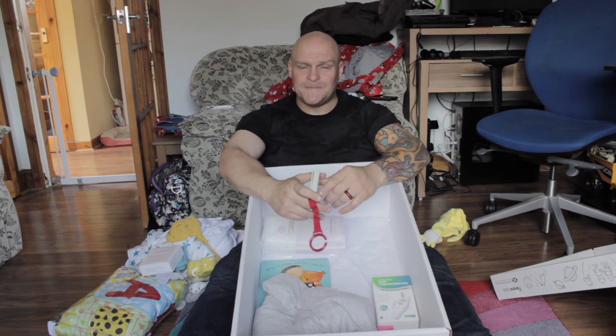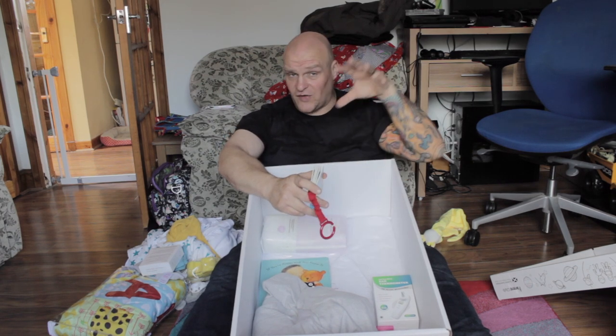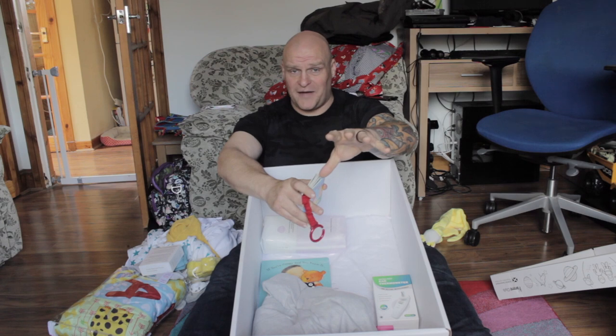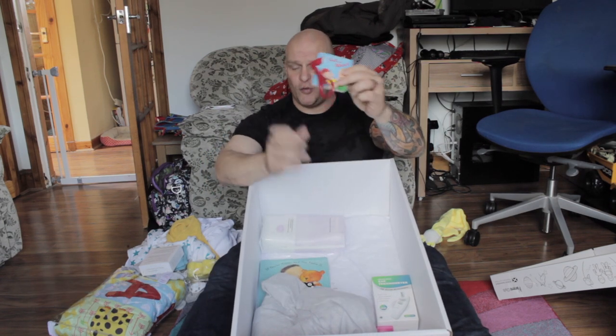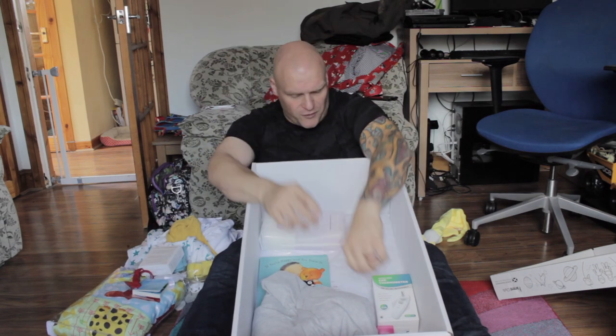It's like that scene in Ghostbusters when Slimer comes down the hallway and blasts Dan Aykroyd, leaving him a big gooey mess. That's my wife's pillow in the morning. So sliver-proof books are well worth it.